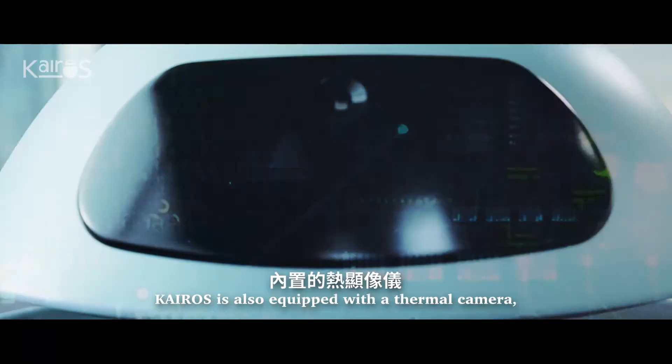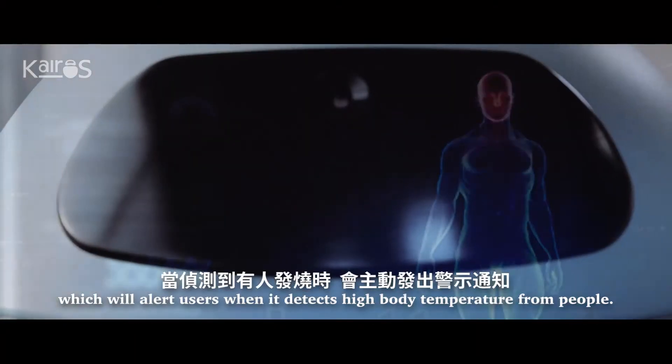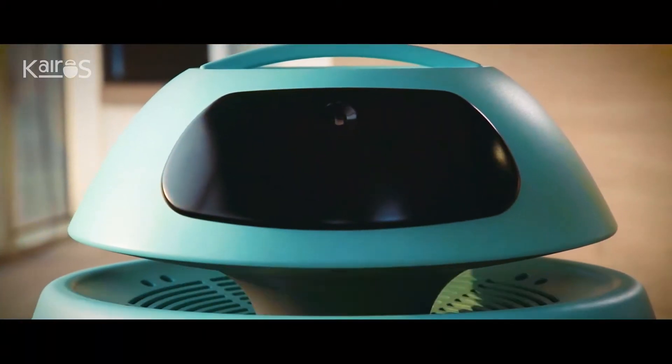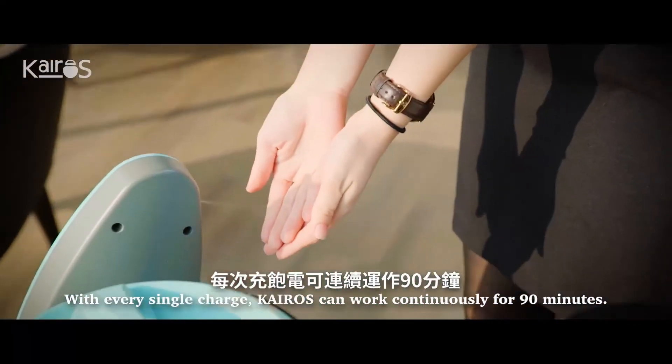Kairos is also equipped with a thermal camera which will alert users when it detects high body temperature from people. With every single charge, Kairos can work continuously for 90 minutes.